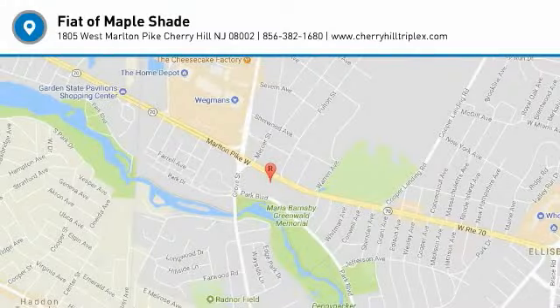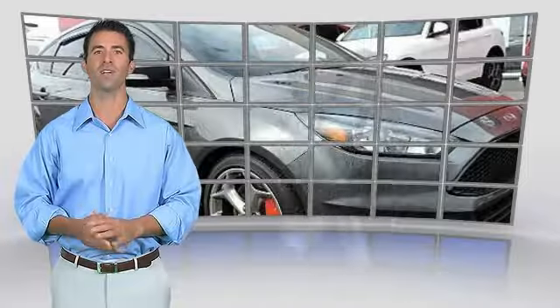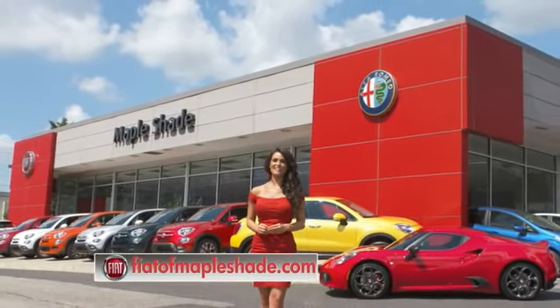This is a one-owner vehicle with the Carfax Vehicle History Report. Be sure to find a complimentary copy of this report online or contact the dealership. This vehicle qualifies for the Carfax buyback guarantee. We're located on Route 38 in beautiful Maple Shade, New Jersey, or online at fiatofmapleshade.com.